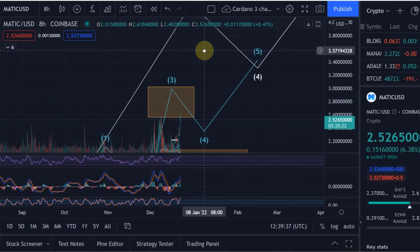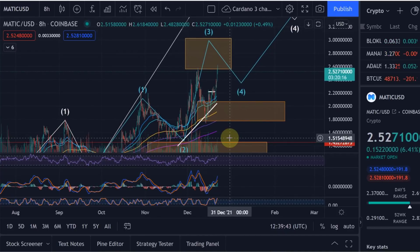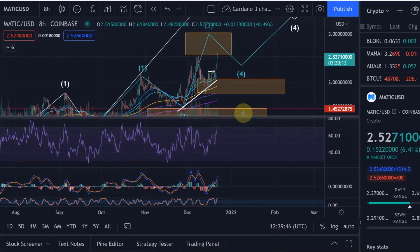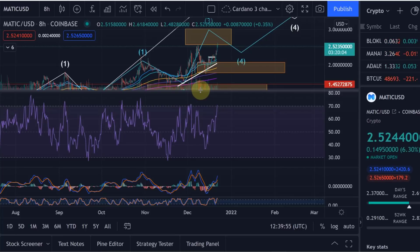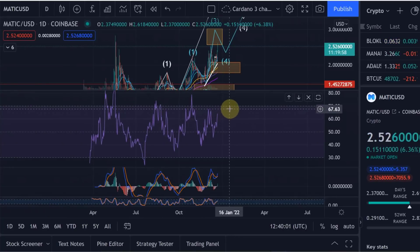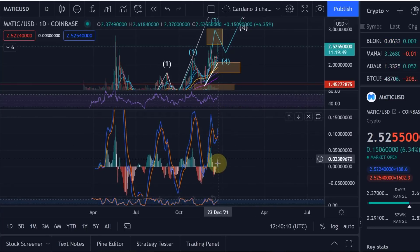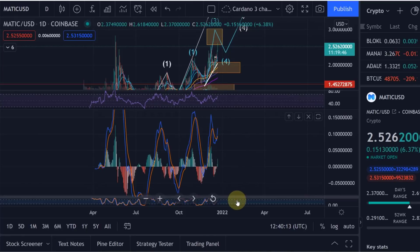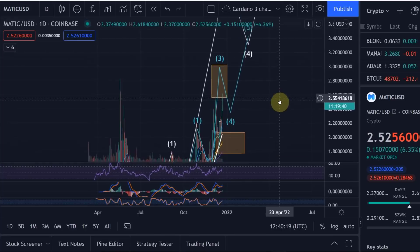We can expect something good here for MATIC. Personally I wouldn't buy more now since my buy orders were set lower, but I do expect prices to go higher. On the daily we are not overbought yet, so we have potential to push higher. On the daily MACD we can see a bullish cross — we are moving back into the green on the MACD, which is positive as well.